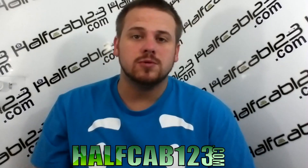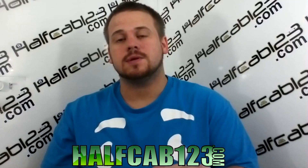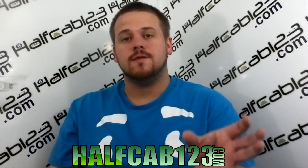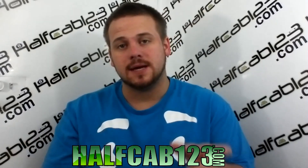Hey guys, HalfCab123 here from HalfCab123.com. Today I want to show you the difference between the Galaxy Nexus filming in 1080p versus the HTC One X on AT&T filming in 1080p.